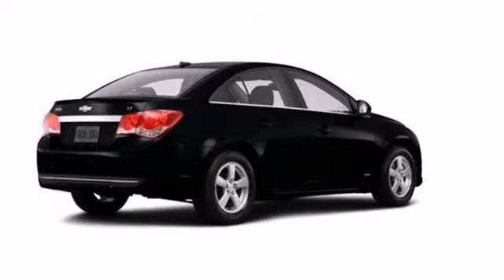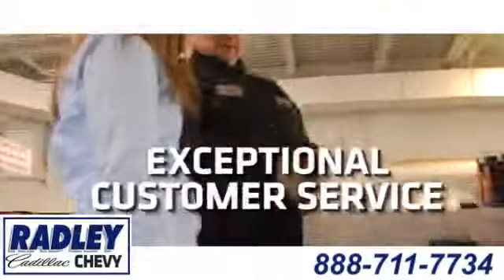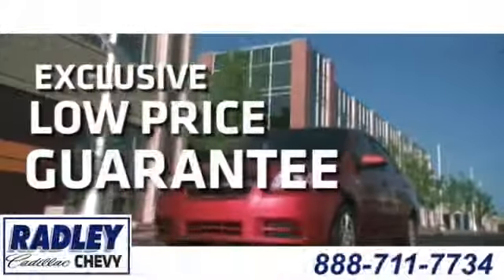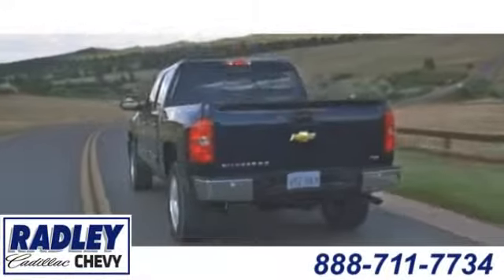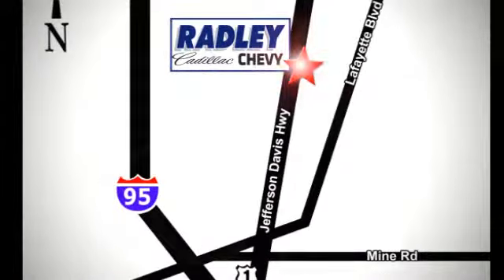Take this Cruze for a test drive today and experience a new kind of compact car. We have a huge selection, exceptional customer service, and the exclusive low price guarantee. Conveniently located at 3670 Jefferson Davis Highway in Fredericksburg — Radley Cadillac Chevrolet.